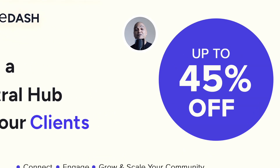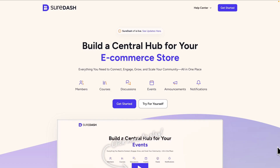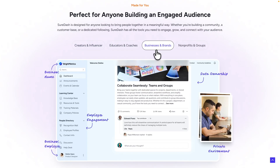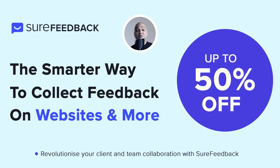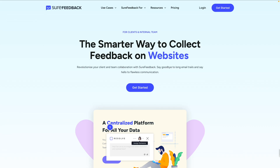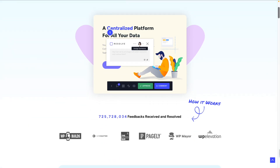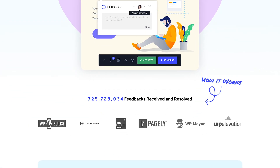Next, SureDash with up to 45% off — a modern client dashboard builder. Share updates, reports, and client-specific content all from within WordPress. And finally, Share Feedback with up to 50% off — get actionable client feedback directly on your websites, perfect for agencies and dev teams to streamline approvals.